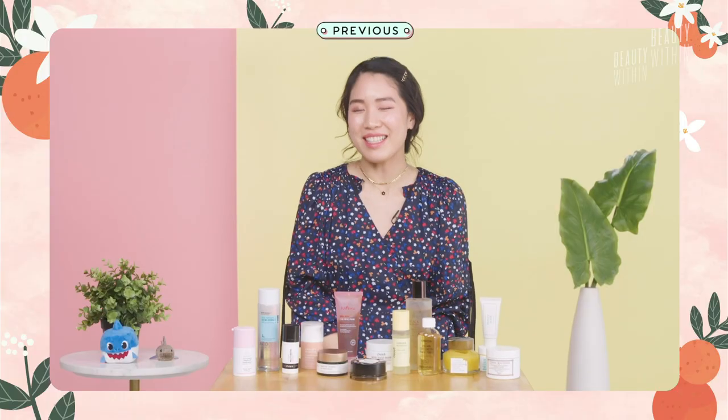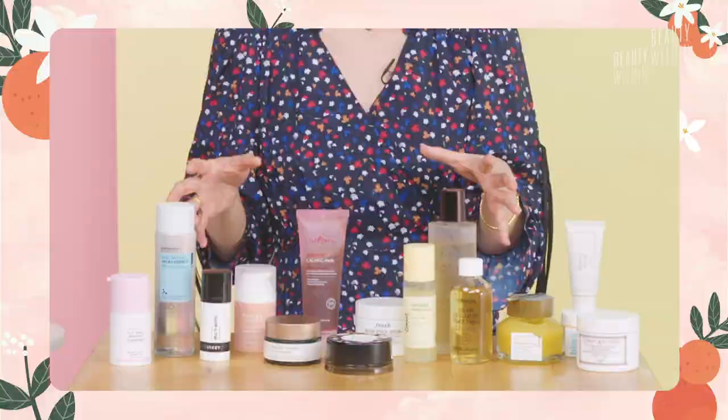Hi beauties! Welcome back to another episode of Beauty Within. It's your host Rowena and Felicia! And today we have a very special installment. As you guys know, the Affordable Dupes series used to be a Rowena thing, but today we're gonna make it a Felicia and Rowena thing. I came in like a bad smell.